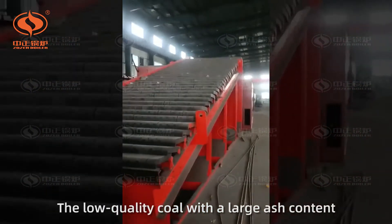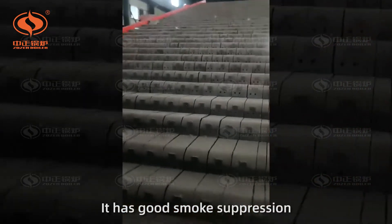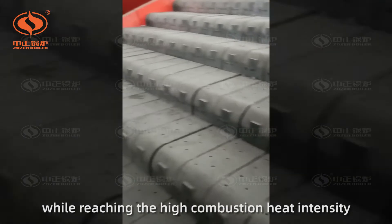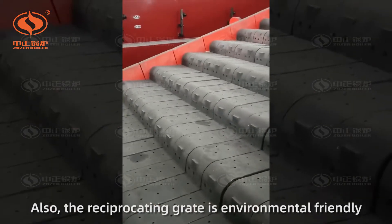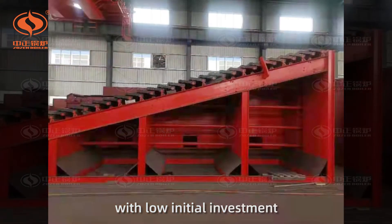The low-quality coal with large ash content can also be well burnt. It has good smoke suppression while reaching high combustion heat intensity. Also, the reciprocating grate is environmentally friendly with low initial investment.